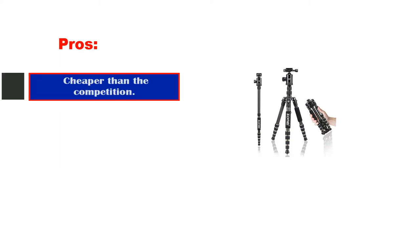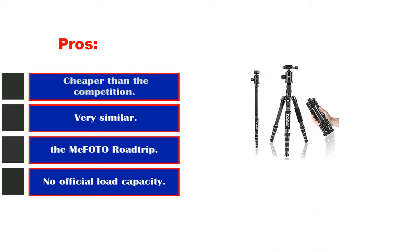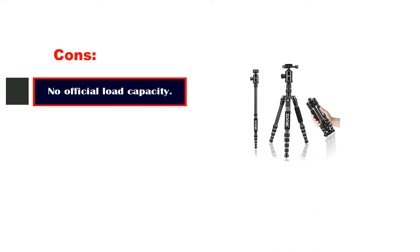Pros: Cheaper than the competition. Reliable. Cons: No official load capacity listed.